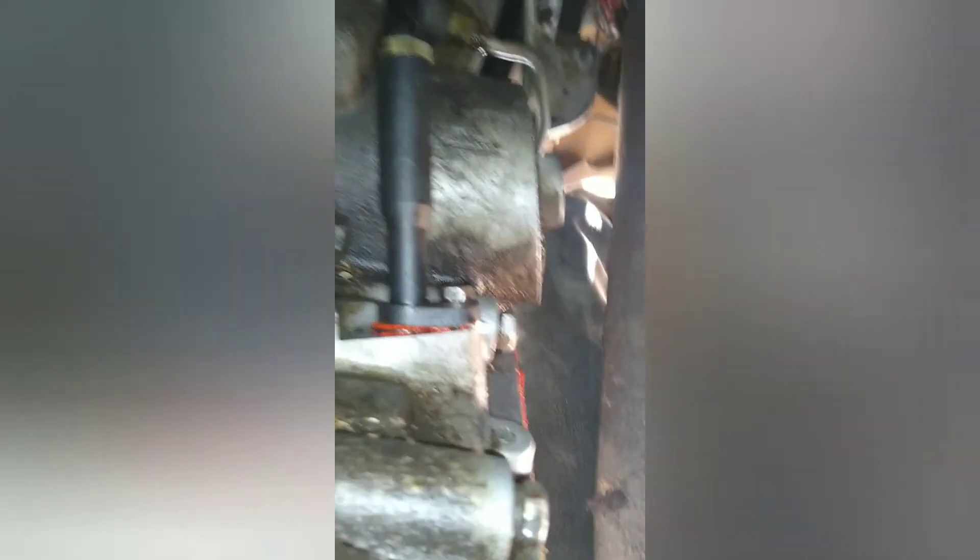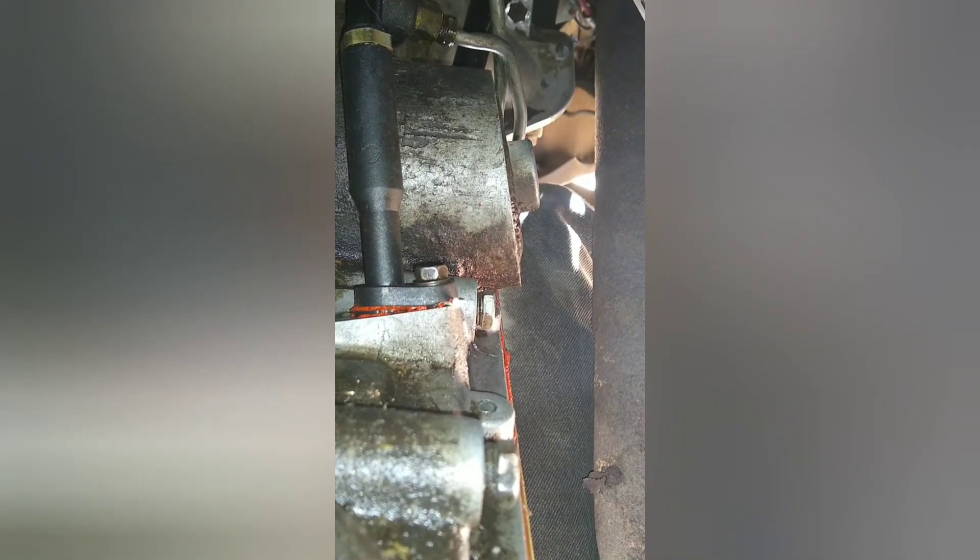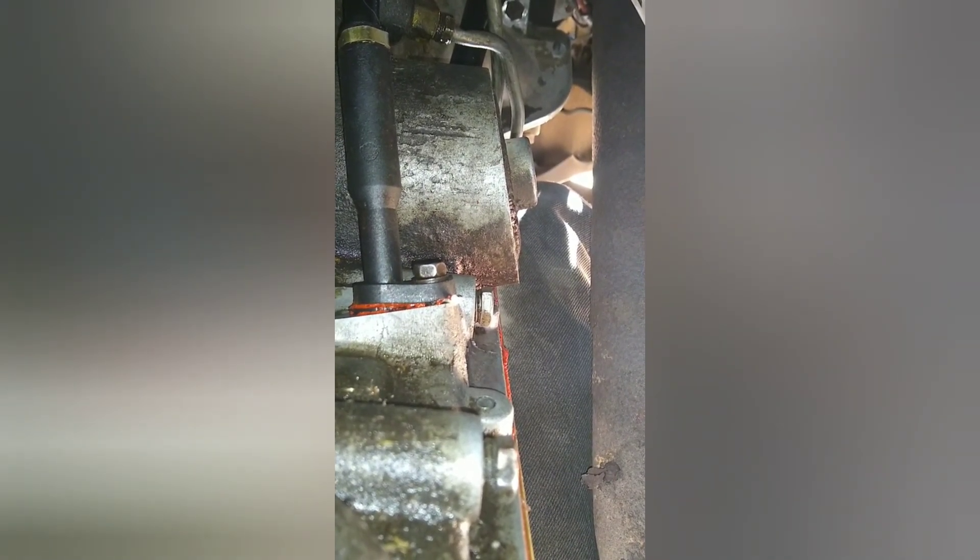I'll let it sit for a while. I've got stuff to do - I gotta load the motorcycle up and do some other stuff. While that's sitting there curing, I'll do that and then come down and take the spacer away, tighten her all the way down, and see if that helps.